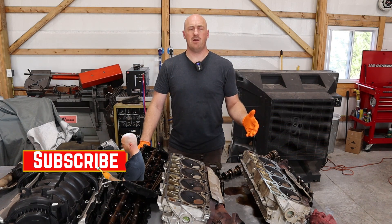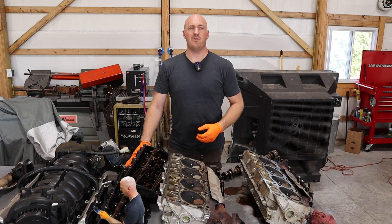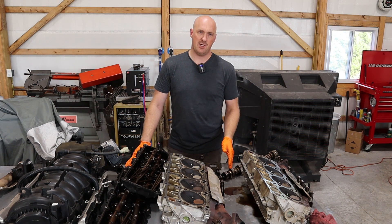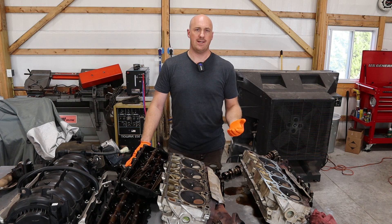The most common thing that comes to people's minds when they think about the Gen 3 Hemi, as far as problems go, they think about what's called the Hemi Tick. Now I want to be clear that there are two different primary causes for a ticking noise on a Hemi engine, and I want to differentiate the two for you. The first thing is when you very first start the engine up in the morning, you hear a tick tick tick tick, and then gradually after a minute or two that noise goes away.